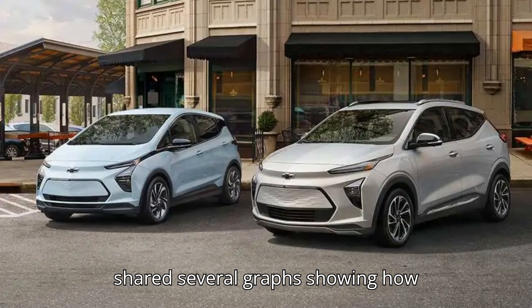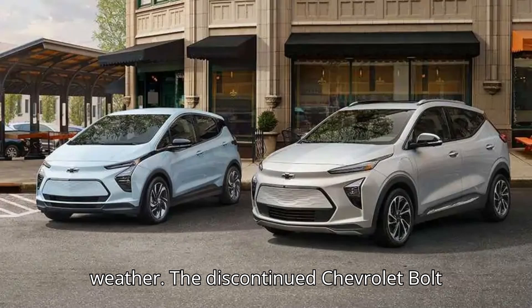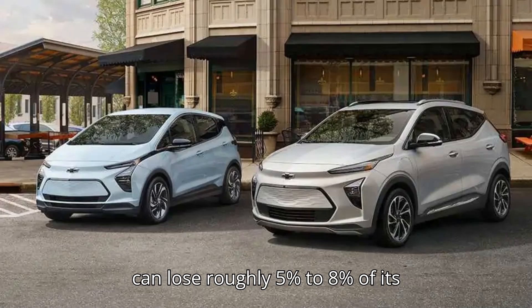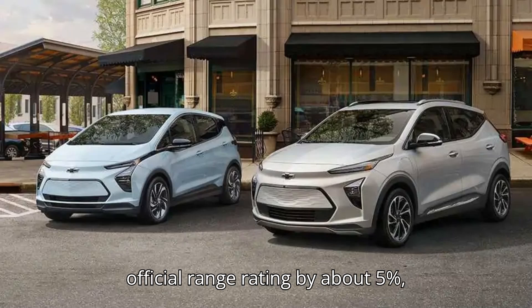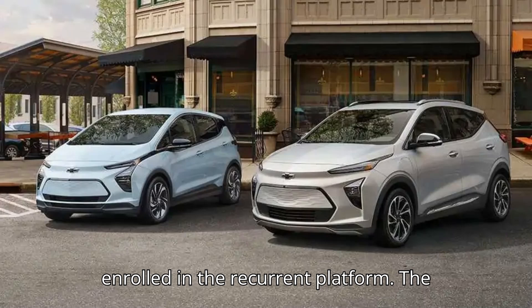The analytics company shared several graphs showing how individual EVs are affected by hot weather. The discontinued Chevrolet Bolt EV's real-world range is most affected at 60 and 95 degrees Fahrenheit, where it can lose roughly 5% to 8% of its advertised range. However, the real-world range when it's 80 degrees outside can actually surpass the official range rating by about 5%, according to data pulled from 13 vehicles enrolled in the Recurrent platform.